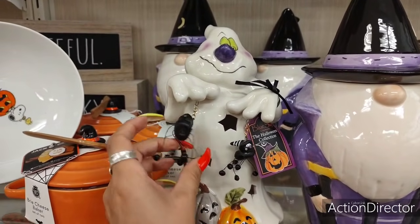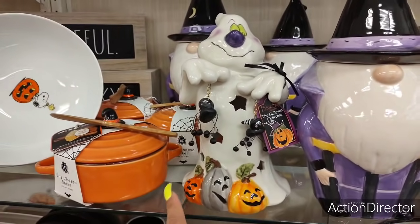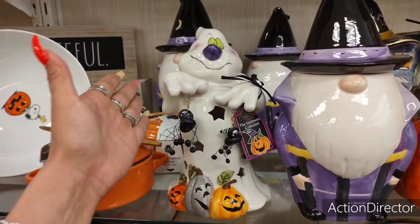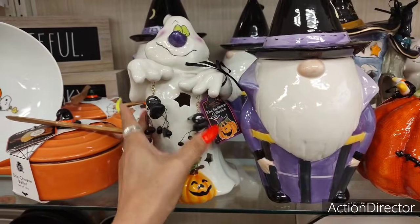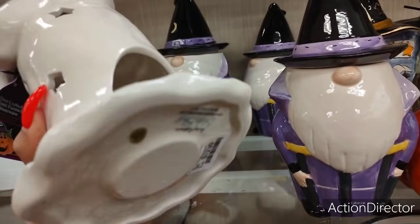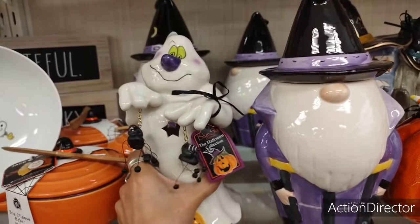Ghosts are very in this year, and look — you have the orange pumpkin, the gray pumpkin, the lighter orange pumpkin, and he's kind of a goofy guy, but he's cute. You can stick a tea light in him and he's going to be $19.99.